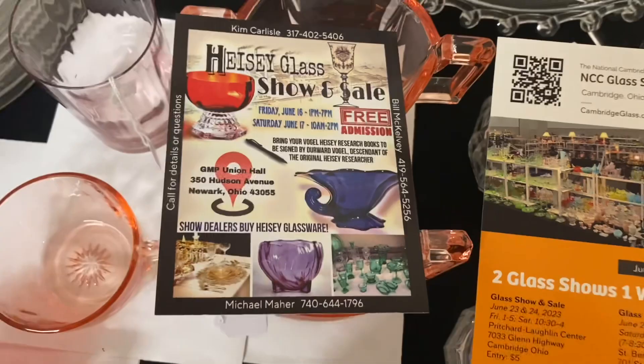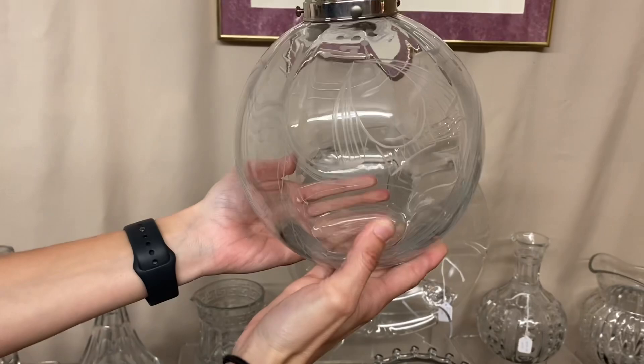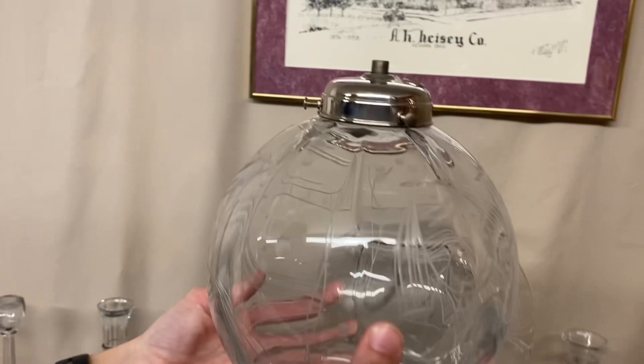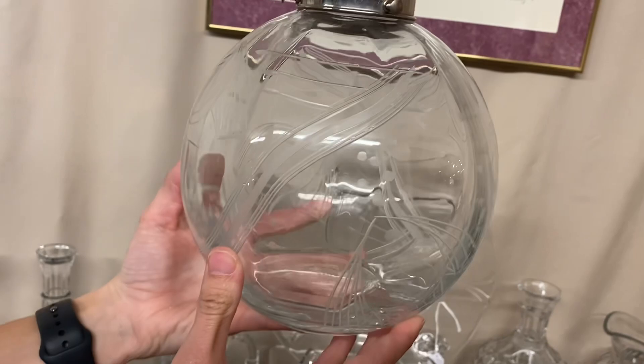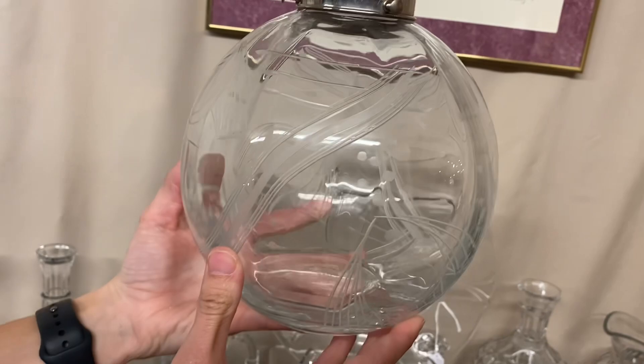Now we're going to show you the piece we're going to be taking to convention this year. It's a ball vase, but if you look at the top of it, they never took the top ring off — so they put a fixture on it and made a water lamp out of it. And it also has seed glaze cutting on it, which is a popular cutting. If you want to know the price, you're going to have to come to our show. It'll be there Friday when the show opens — I can't guarantee it'll be there Saturday.